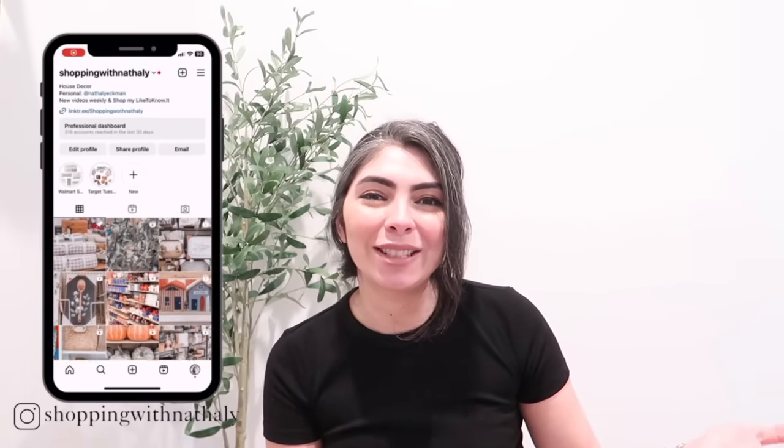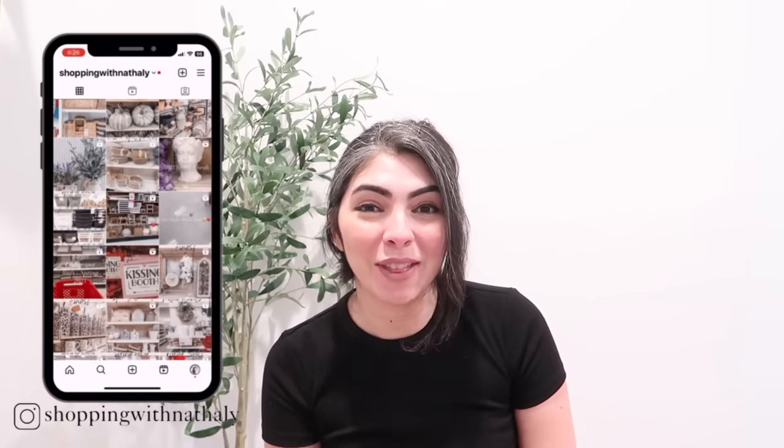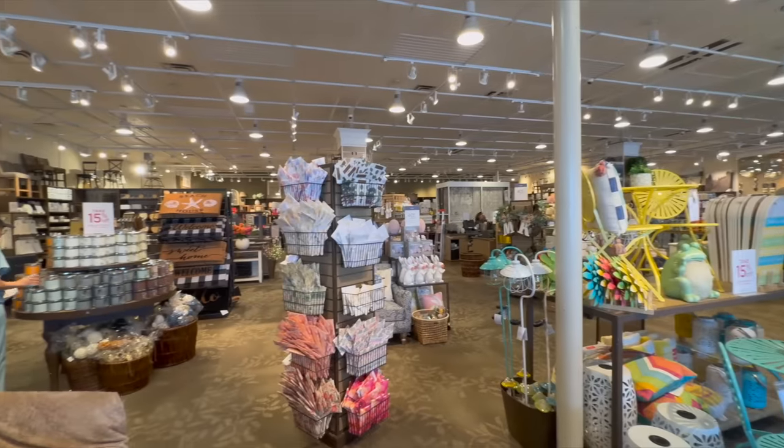I also want to take a second to thank today's sponsor, FlexiSpot — thank you so much to them for making this content possible, and thank you to you as well. If you enjoyed this video please subscribe and also follow me on Instagram for more updates. Thank you so much for being here, and without any further ado let's jump right into the video.